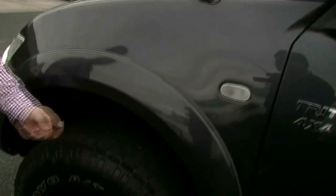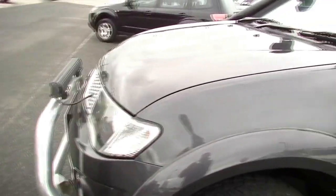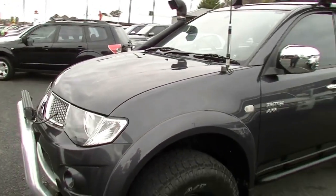Last of the wheels now — brilliant condition Toyo Open Country all-terrain 33-inch at the front as well. So the whole way around the exterior, I can't stress enough how clean this car actually is.